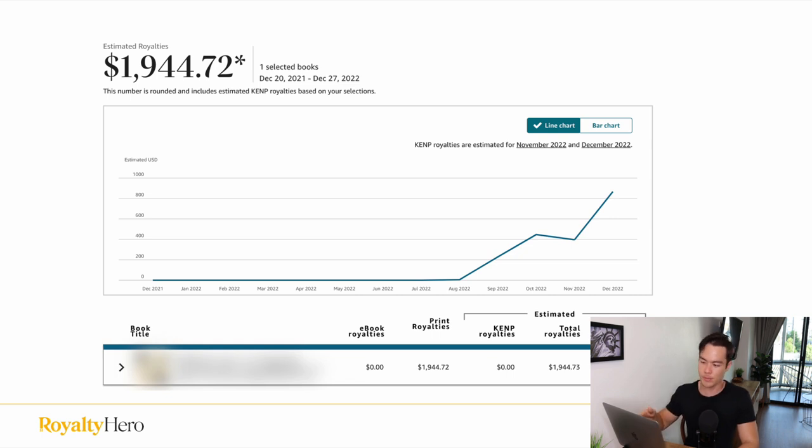Finally, we have this book which has been on the market since August, so only about four months. Within those four months I've made close to $2,000, and by the end of December I have made more than $2,000 from this book. I am not cherry picking only the good books. Most of my low content books perform very similarly, doing maybe $50 to $100 a month — that's pretty standard results.